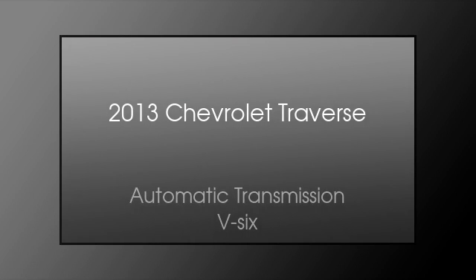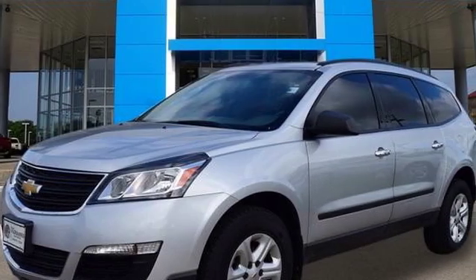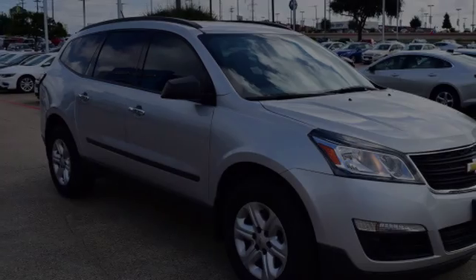This is a 2013 Chevrolet Traverse. This crossover has an automatic transmission and a V6.